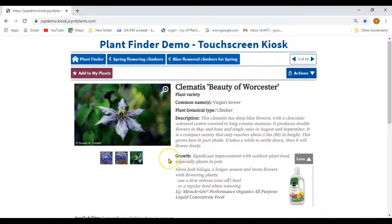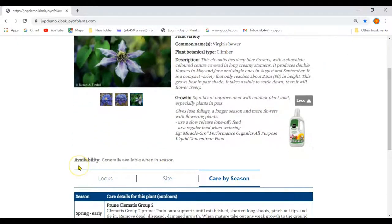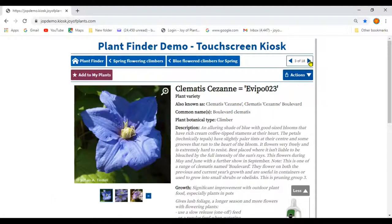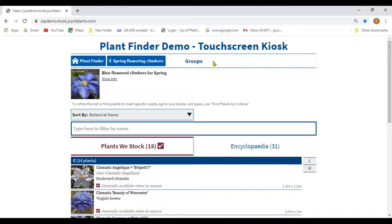If your company has the care product upgrade enabled, you will also see recommendations of care products suitable for each plant to remind you to make that cross-sale. If your company has uploaded availability info for plants, you will also see details of availability. Navigate between plants with the little arrow buttons in the top right corner, and between plants and groups and subgroups with the navigation buttons at the top.